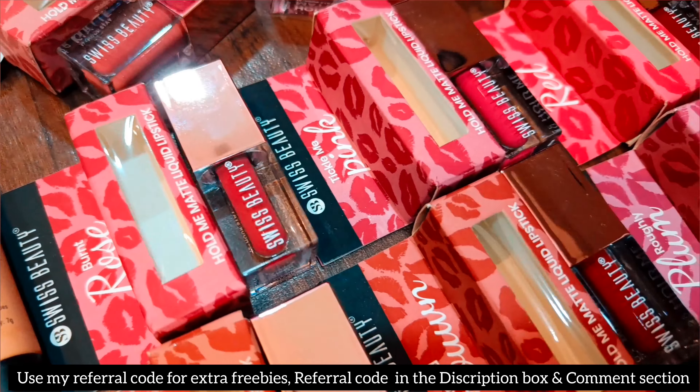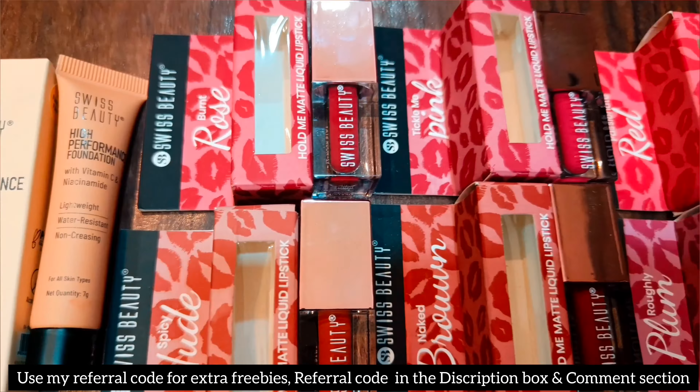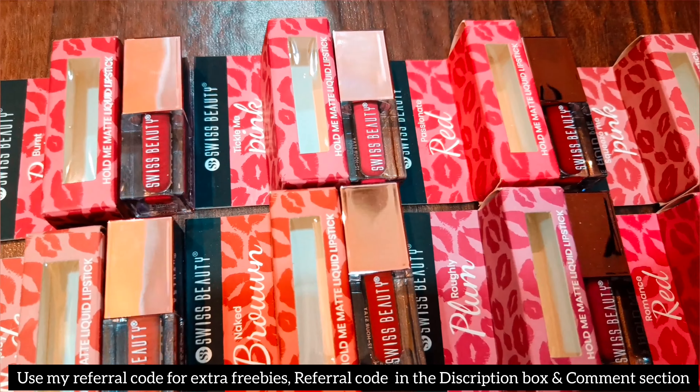8 lipsticks, 2 foundations and a lot of skincare — I got all of this from Smitten for only 2 boxes at 89.89 rupees each.